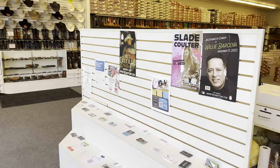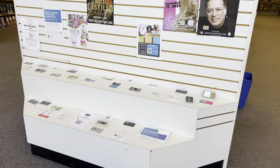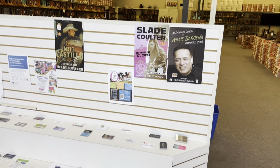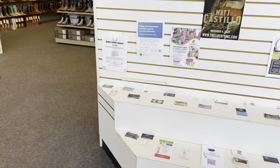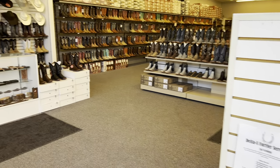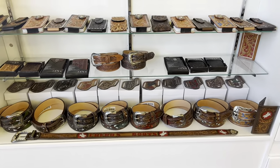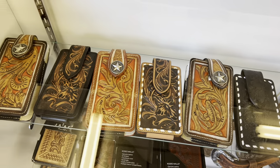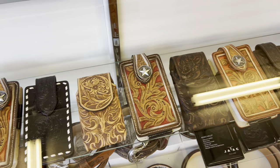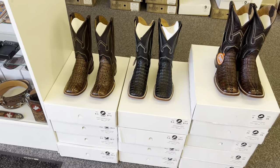Let's go over to the men's side. This is our community board — we let anybody who has a business or events going on come in and drop their business cards, put up some flyers. Anything you got going on, you're welcome to bring it in and use our store as a platform for your businesses. Over here on the men's side we got some more accessories — belts and wallets.